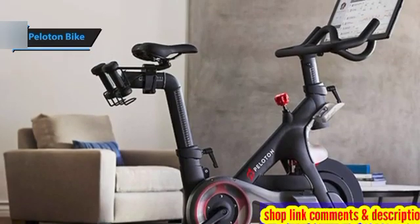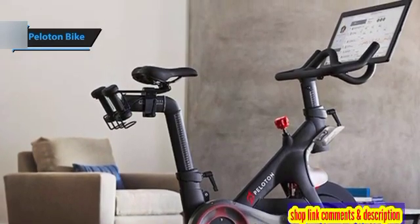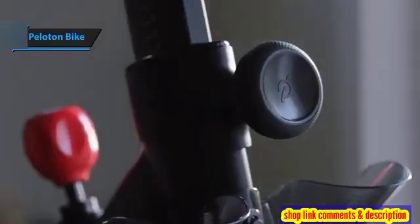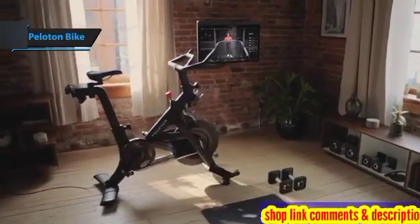With Peloton, you're not just getting a bike, you're getting a comprehensive immersive fitness experience. Overall, this model delivers top-notch performance at the best possible price-quality ratio. You wanted the best, you got it.